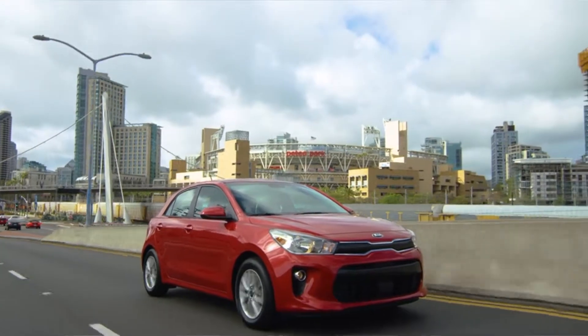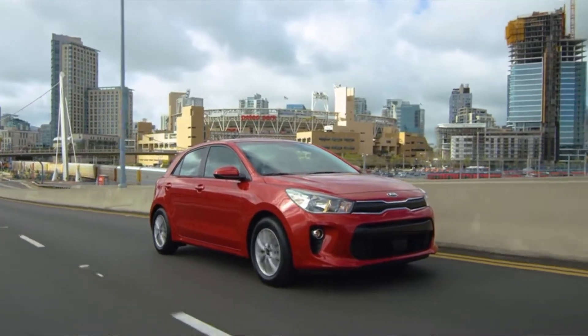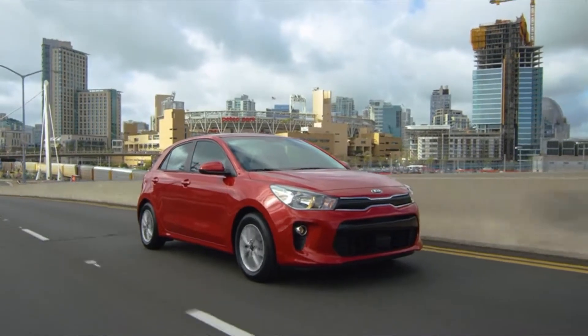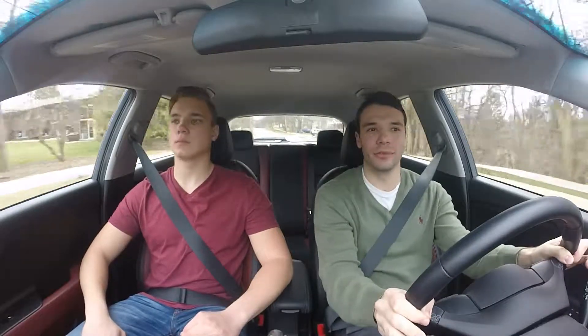With an affordable vehicle like this, you're going to have some compromises. I do think they did well with what they've made it to be, but there are some creature comforts that you don't have here. For $20,000, it'd be nice to see a heated steering wheel and heated seats. That is actually available on the European model of the Rio, but not the American one.